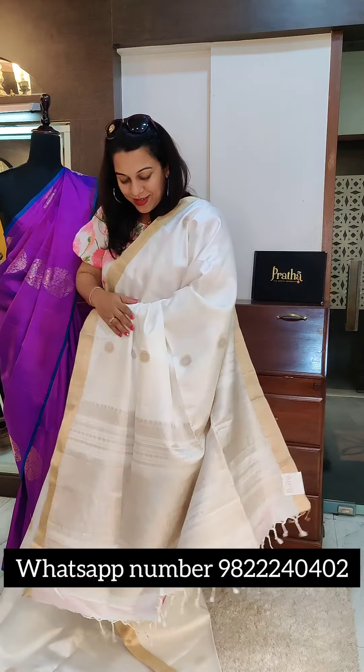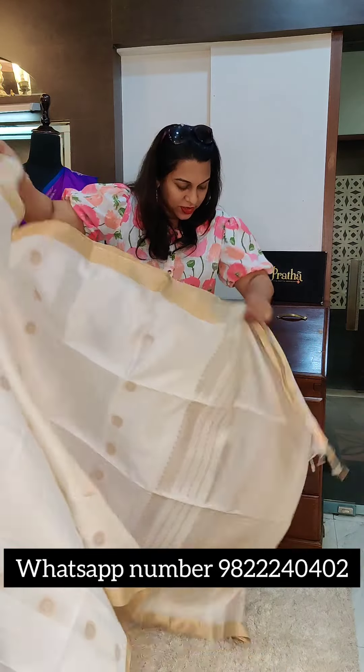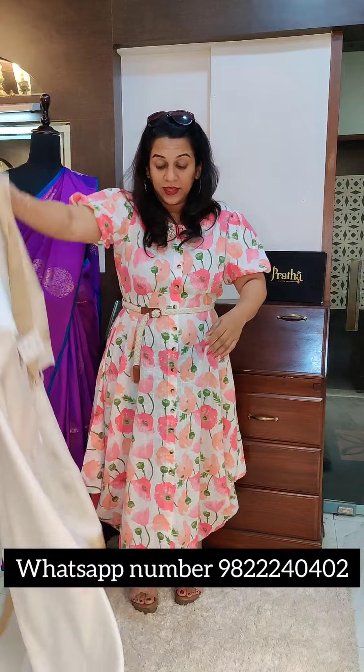So yes, this is the first one. If you like it, please take a screenshot and send it to me on WhatsApp. The price of this particular saree is ₹13,500.